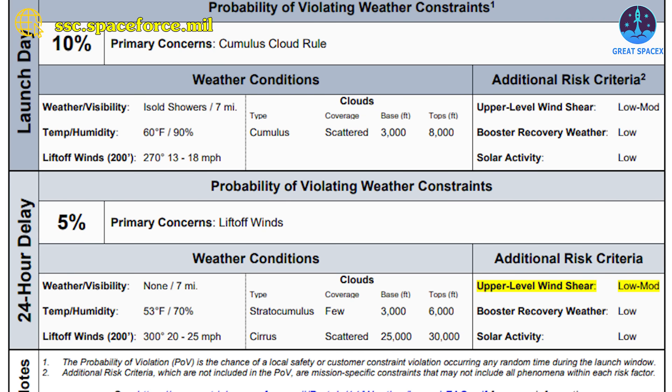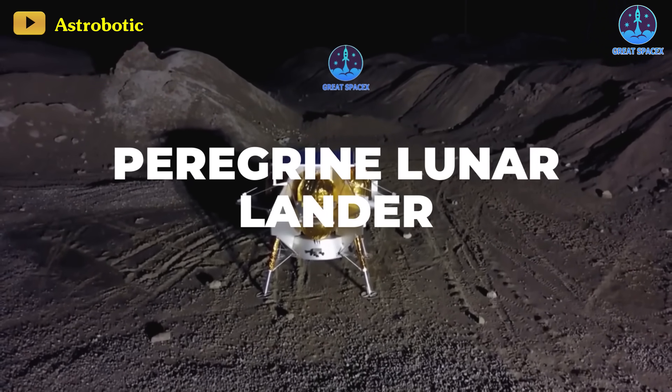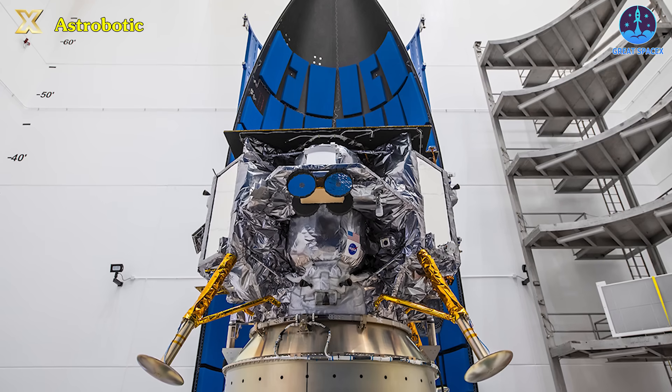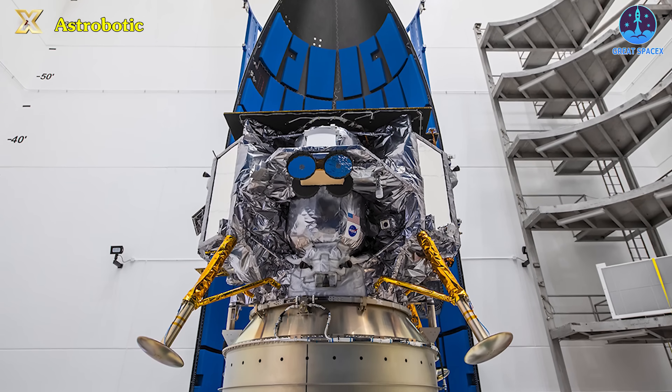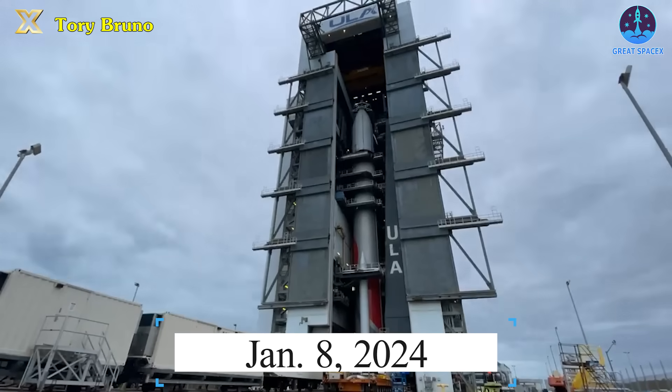Let's hope that the weather cooperates with SpaceX this time. Meanwhile, in the days ahead, we might witness a groundbreaking event — the very first private landing on the moon. The Peregrine Lunar Lander has completed all its launch milestones and has been stacked atop the Vulcan Centaur rocket that will carry it to space on January 8th of 2024.